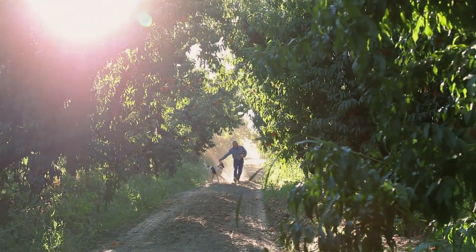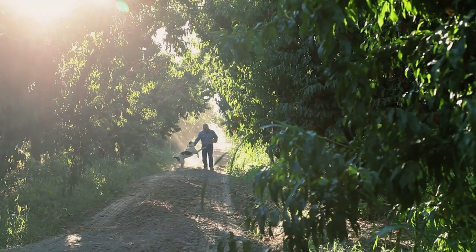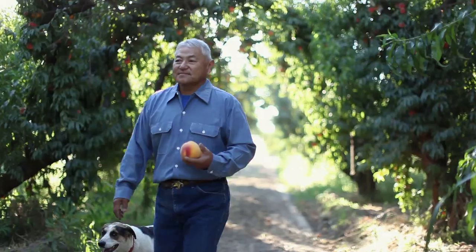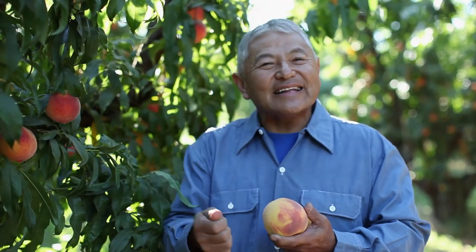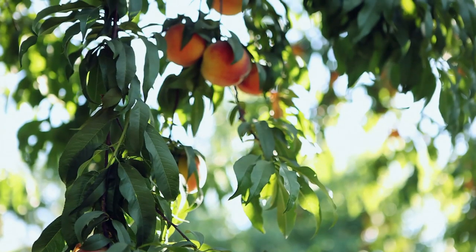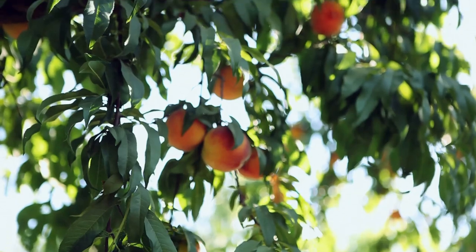My dad and I planted this orchard 40-something years ago, so it's an old growth orchard — an old growth forest, in that sense. A peach takes 20 years before it finally matures and you get everything from the root zones, the nutrients, the soil, all balanced together to create this.